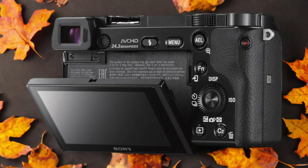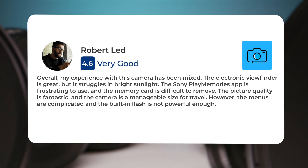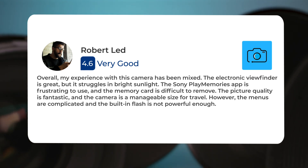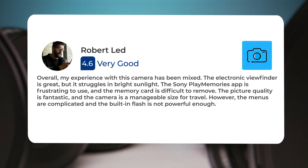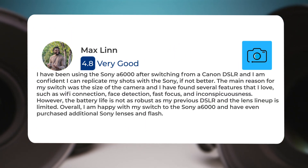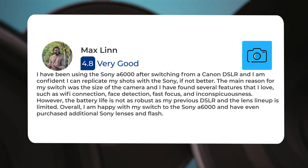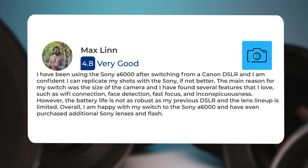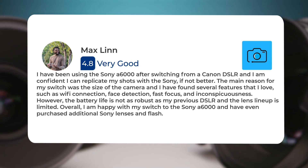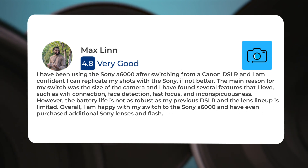Here's what people have to say about the Sony A6000. One user's experience was mixed — the electronic viewfinder is great but struggles in bright sunlight, the Sony PlayMemories app is frustrating, and the memory card is difficult to remove. Picture quality is fantastic and the camera is a manageable size for travel, though the menus are complicated and the built-in flash is not good. Another user switched from a Canon DSLR and found they could replicate their shots with the Sony, citing Wi-Fi connection, face detection, fast focus, and inconspicuousness as highlights. The main drawbacks were shorter battery life and a limited lens lineup. Overall, they are happy with the switch and have purchased additional Sony lenses and flash.